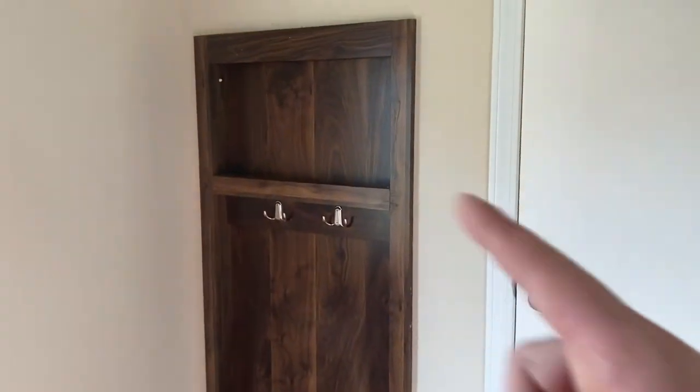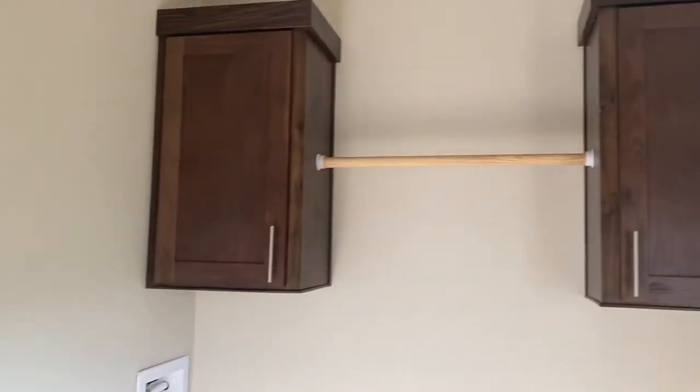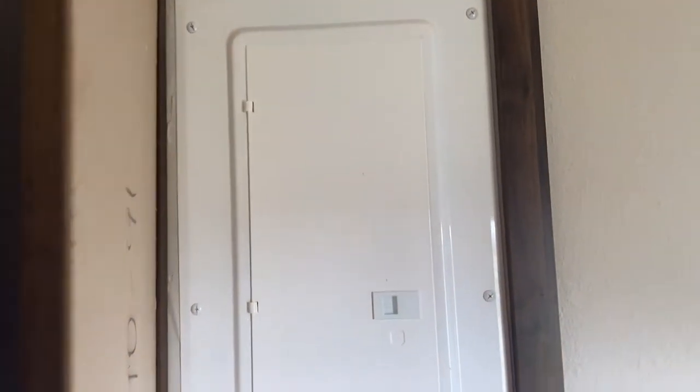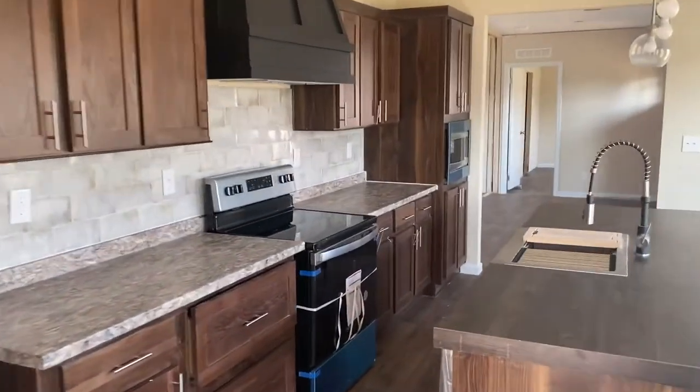Now that right there is pretty cool — that is actually hiding the hot water heater. It pops right off. But instead of having a cover like that, which that one will be covered by the washing machines, it just kind of makes it look a little bit better. Little things like that just kind of make the homes a little bit more special.